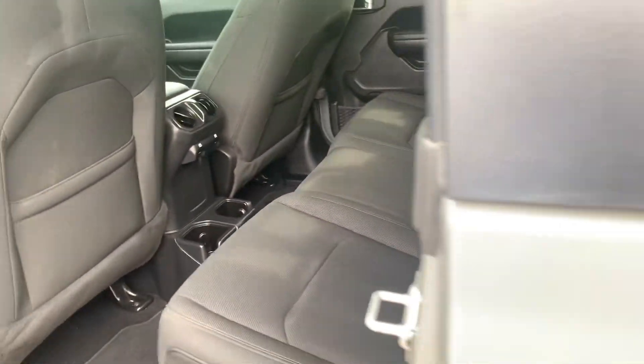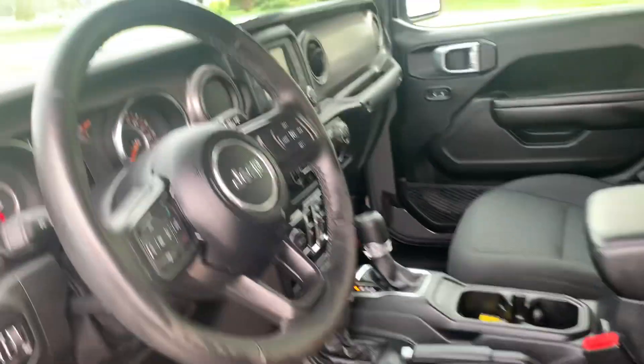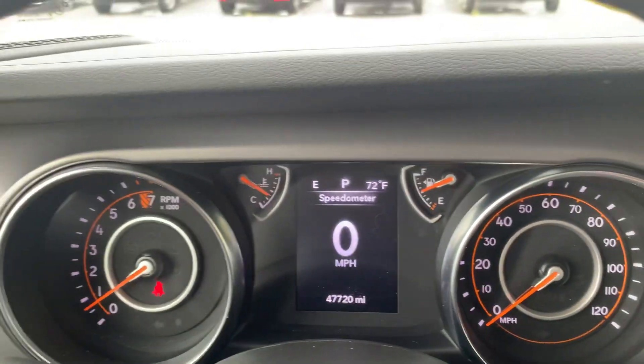Back seats look good. Front seats are in good shape. Got a little over 47,700 miles on it.